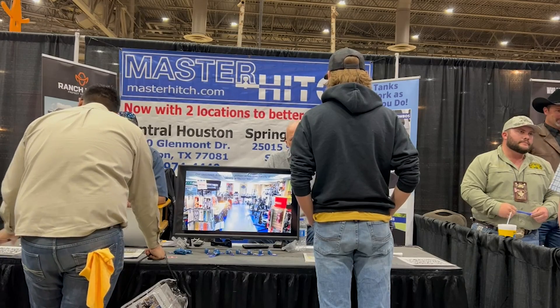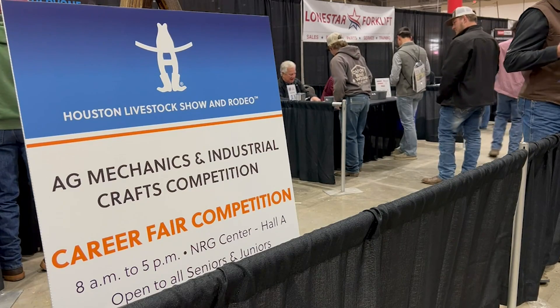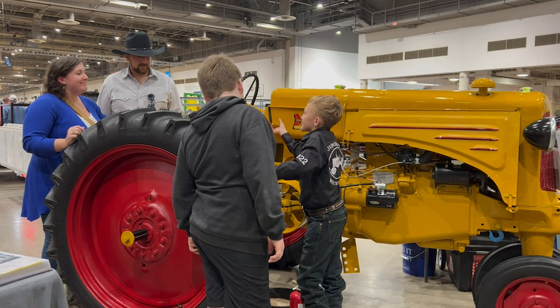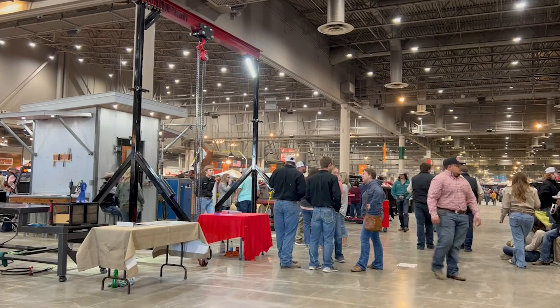This contest preps them for a career — it could prep them for a career in welding, or a career in construction. Some of these kids will go straight into the workforce, which is why the contest also hosted a job fair. We're helping kids find careers and high-paying jobs, and maybe most importantly, a passion for dreaming.